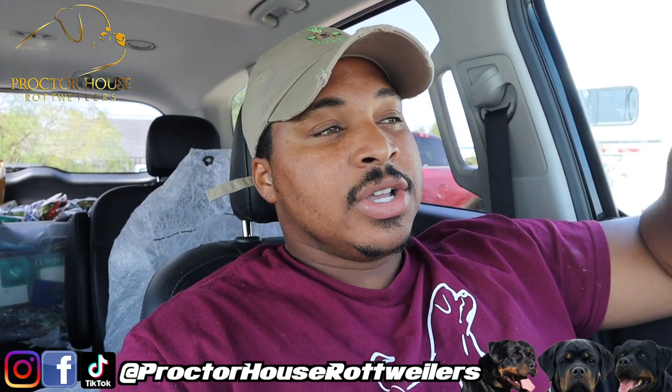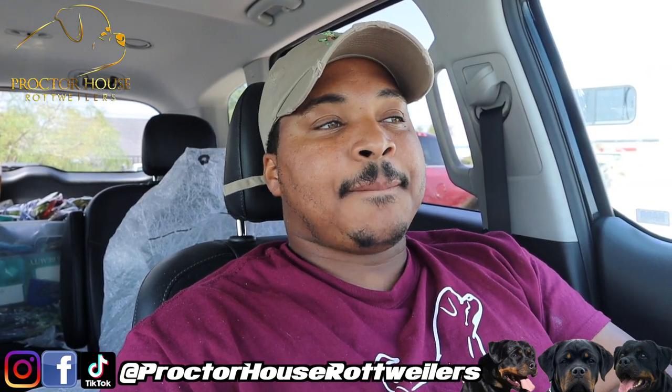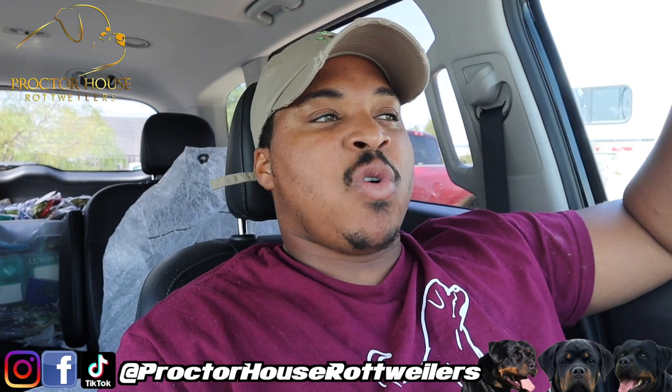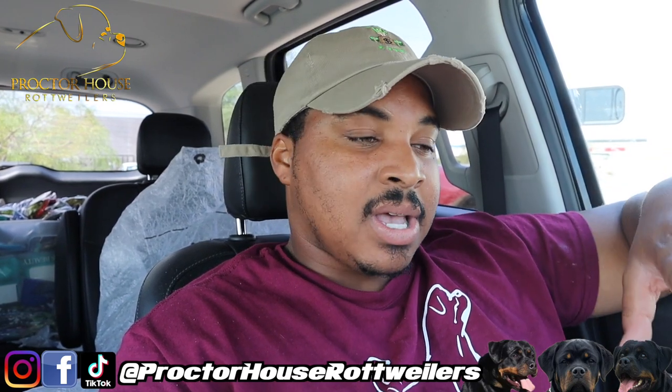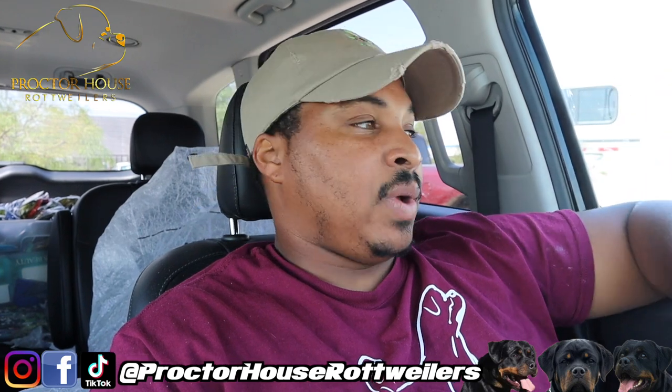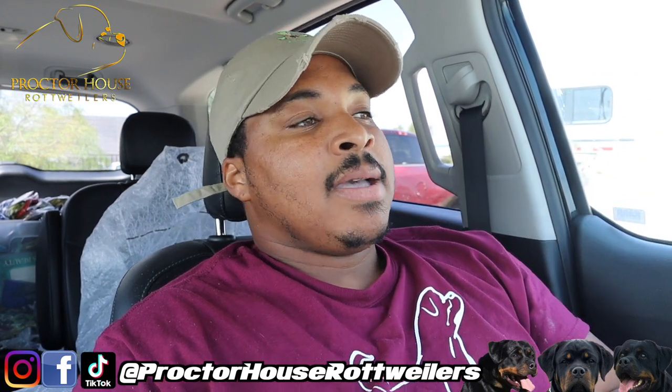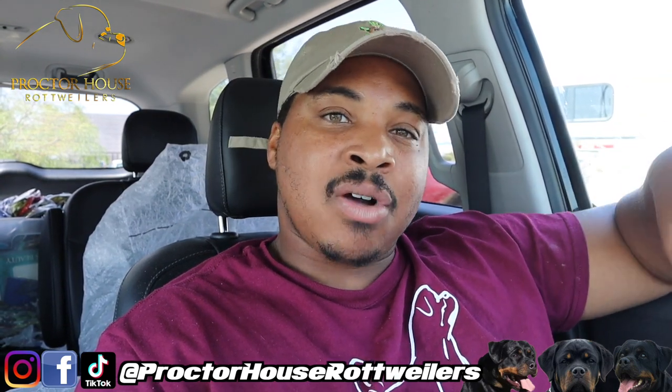I'm also going to be setting up the whelping room. I set it up before for our unique litter, but I still had to use that room as my office. There's still a huge L-shaped desk where my incubator is, and it's taking up more than half of the room. I need to get rid of that because I have to clean it two or three times a week from doing paperwork for my other business. I'm going to get a cheap desk from Ikea or Walmart so I have a place for office work without the clutter, and a small table for the incubator and puppy towels.